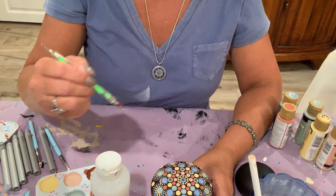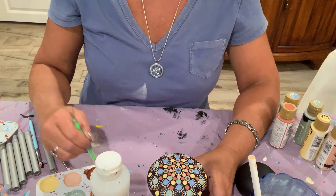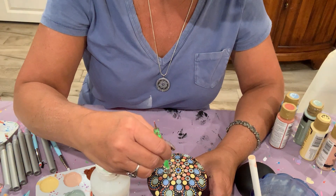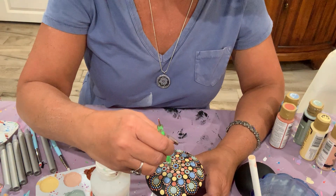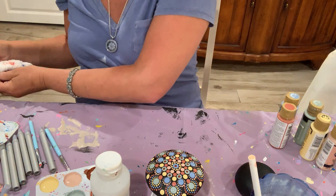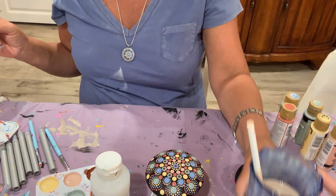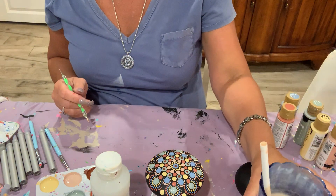I think this came out beautifully — I can't wait to post it and share it. It's inspiring me to think about offering my own palette challenge for my students.